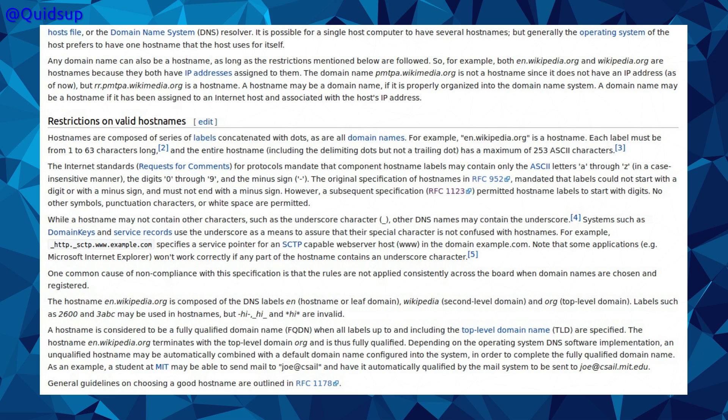What are the valid characters allowed in a DNS lookup — a lookup for an internet address? It appears to be 253 ASCII characters long, alphanumeric, with the minus sign or dash allowed. But it is a bit debatable about the underscore character. Not too complicated.